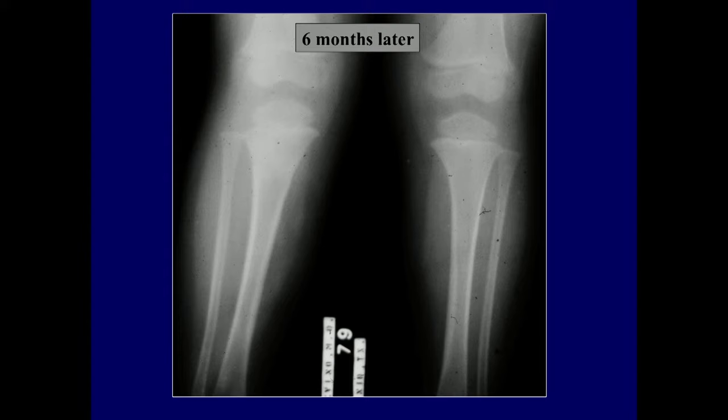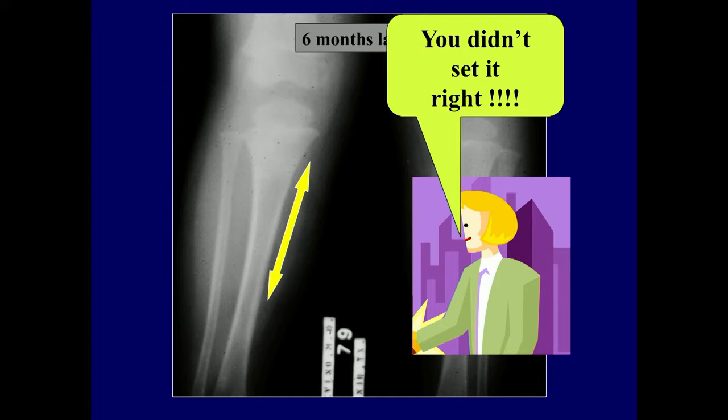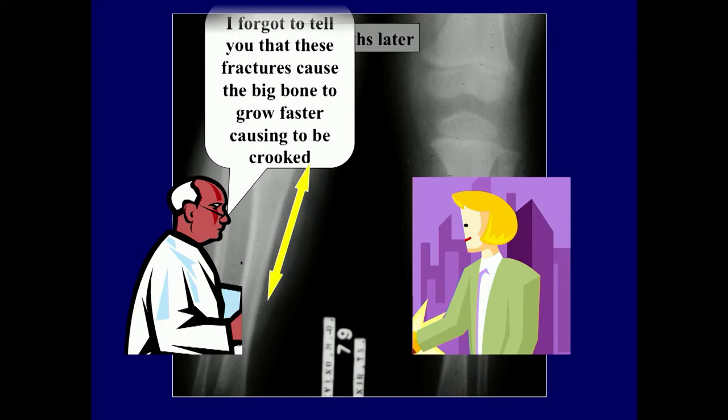What happened? You had a valgus deformity. The mother is upset and says you didn't set it right. Is that true? No. These fractures cause the big bone to grow faster, causing it to be crooked.